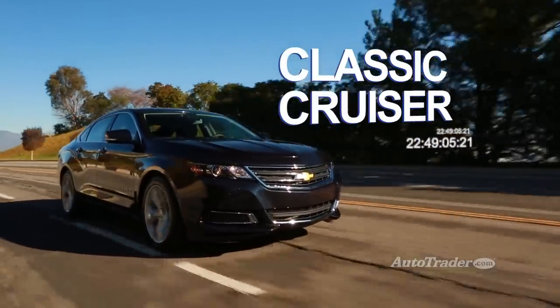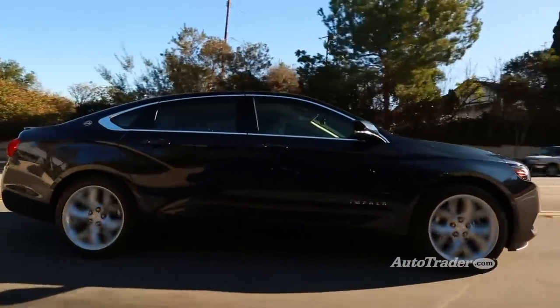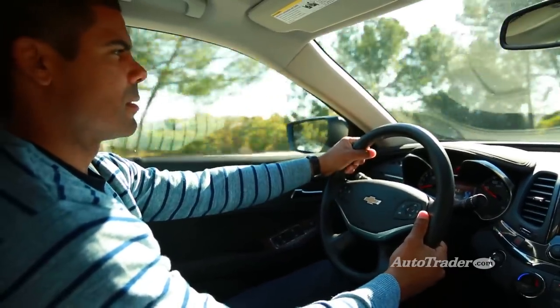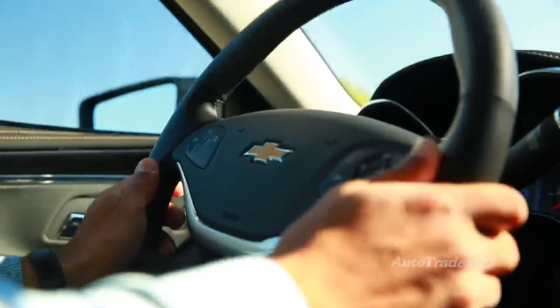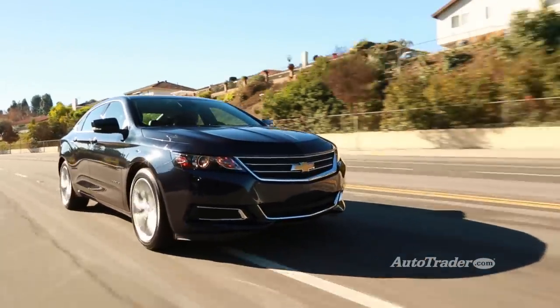Classic Cruiser. The Impala technically isn't in the luxury sedan category, but you wouldn't know it from the way it rolls. On the highway, it's quiet and cushy like American cars used to be, making 65 feel like 45. On rough roads, it stays smooth and composed. It's a premium ride without the premium price.